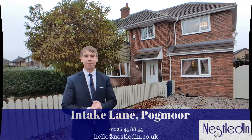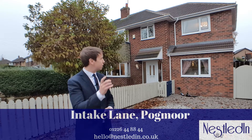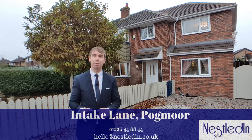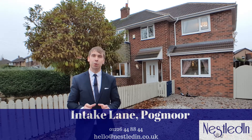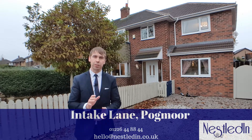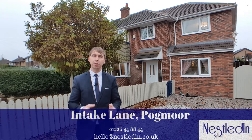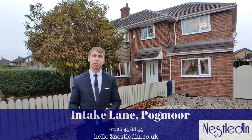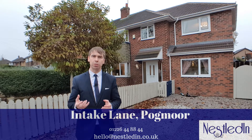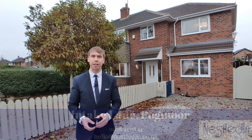Hi everyone, it's Steve from Nestled Inn Estate Agents and today I'm on Intake Lane in Pogmore. The property I'm about to show you is this four to five bedroom semi-detached property which has been appointed to an amazing standard throughout. Can't wait to show you, so let's go inside and take a look.